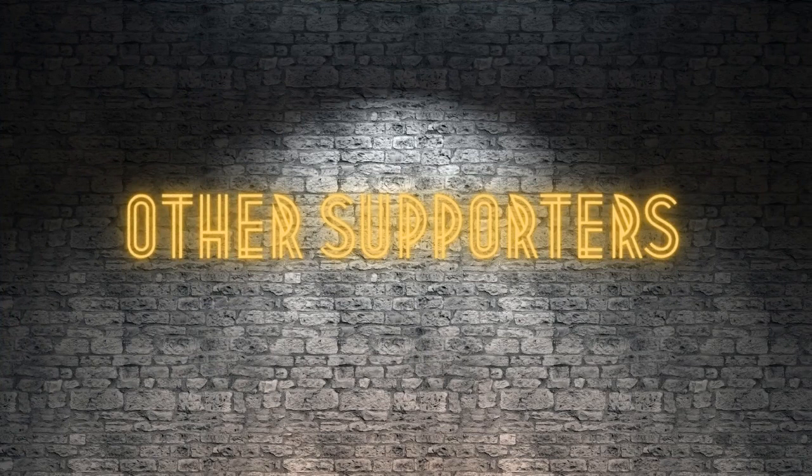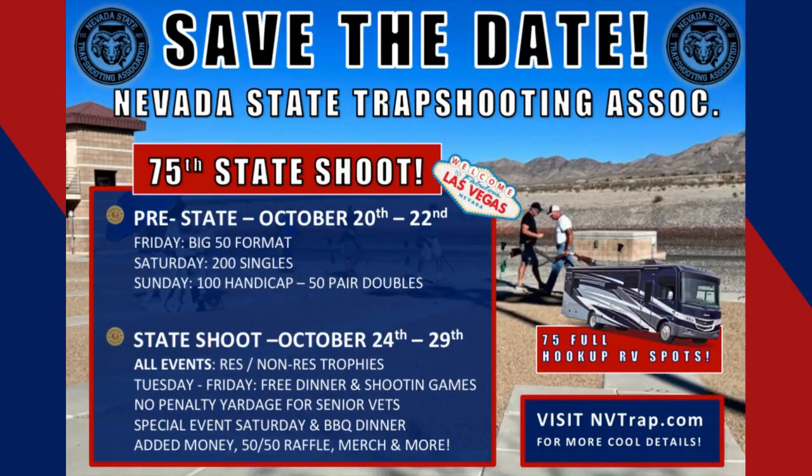Other supporters for Trap Talk: the Nevada State Trap Shooting Association. Don't miss their 75th annual state shoot this October in Las Vegas. The NSTA puts on some great shoots and they're going big for this year's state. Go to nvtrap.com to check out their program and all other shoots as well.